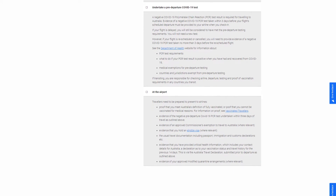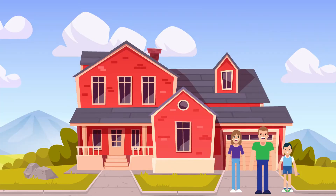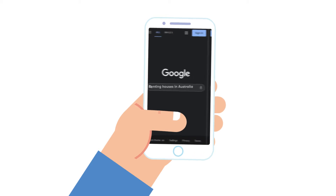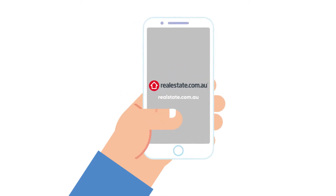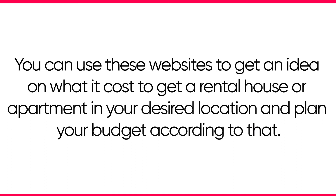The next thing you need to look at is a place to live. If you have friends or family to stay with for a week or two until you find accommodation, that helps a lot. You should start researching rental properties by looking at websites such as Domain, Rent.com.au, and RealEstate.com.au to get an idea of the cost of renting a house or apartment in your desired location and plan your budget accordingly.